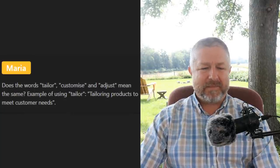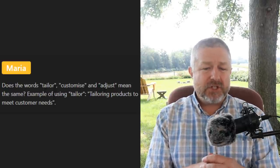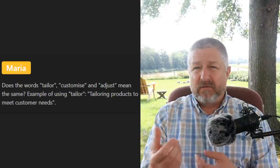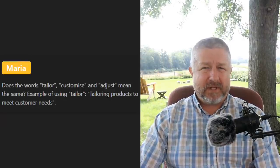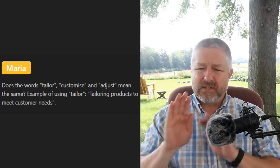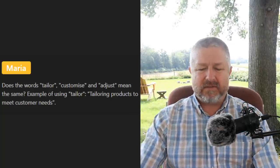Maria asks: 'Do the words tailor, customize, and adjust mean the same thing?' I tailor my lessons to people who are learning English, I customize my lessons, I adjust my lessons — they all have slight differences but they all mean to change something, usually for the better. When you design something you could also use the word 'tailor.' Customize and adjust are very similar to each other, and tailor is slightly different but related.